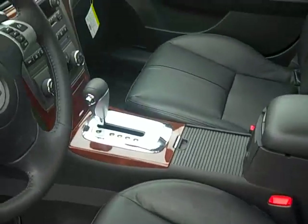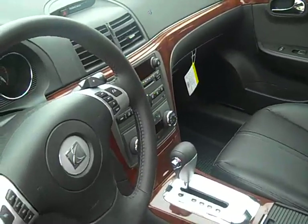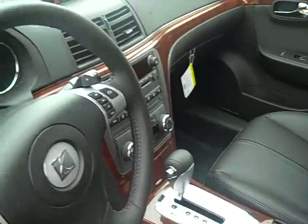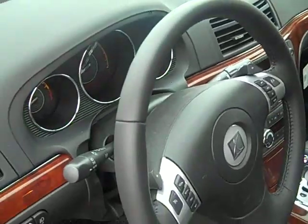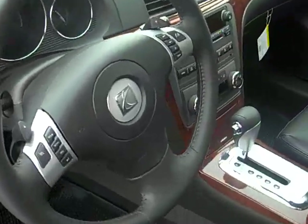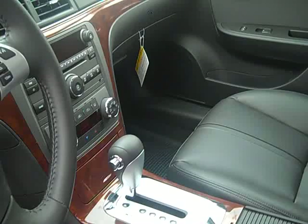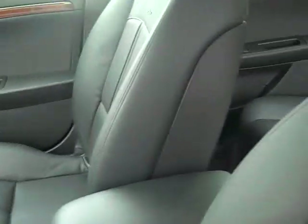It's got the dual airbags, as well as the head curtain airbags and the side impact airbags, so you're safe in this vehicle. It's 26 miles to the gallon on the highway and 17 in the city. It has the CD player with the USB port, as well,